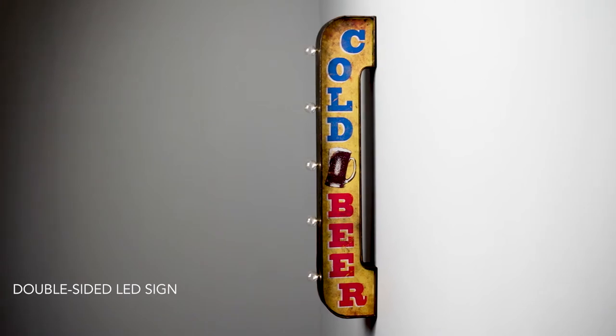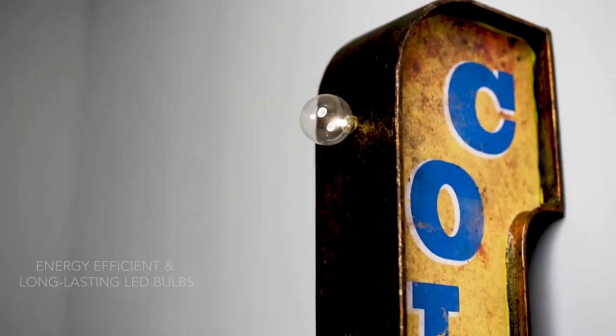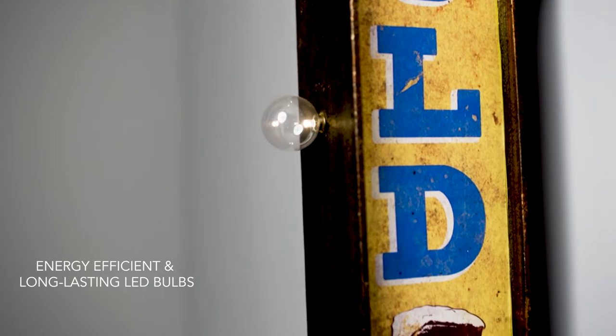American Art Decor's vintage LED signs. Bright LED light bulbs offer a fun, retro look.